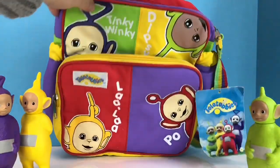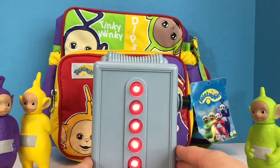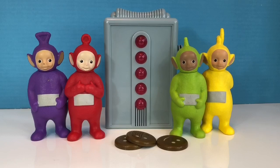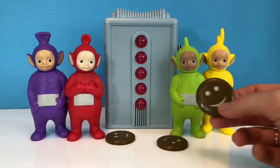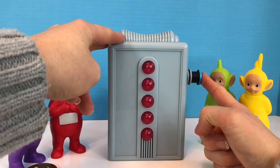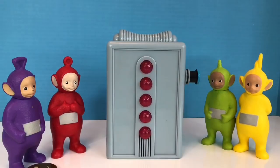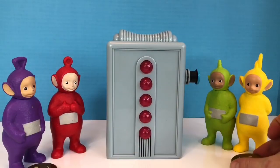Do you know what it is? It's a Tubby Toaster. And of course we need some Tubby Toast. Are we ready to get toasting, Tiny Fans? Each piece of Tubby Toast is in the shape of a circle, and there's a smiley face on it. We push it down and push the button and we wait. And when it's ready, it pops out of the toaster and the lights blink. Here's a piece of Tubby Toast for Lala.